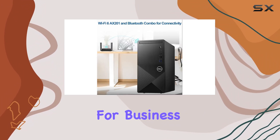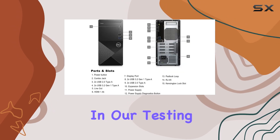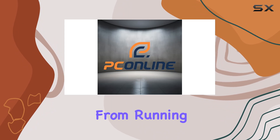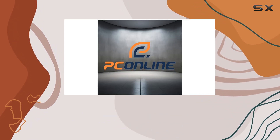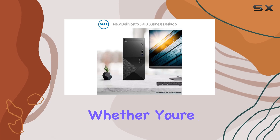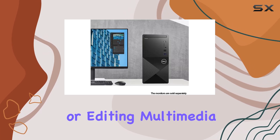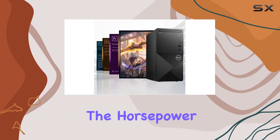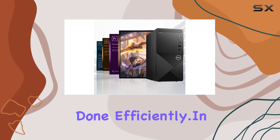Now let's talk performance. In our testing, this desktop handled everyday tasks with ease — from running multiple applications simultaneously to handling resource-intensive software without breaking a sweat. Whether you're crunching numbers in spreadsheets or editing multimedia content, the Intel Core i7 processor delivers the horsepower you need to get the job done efficiently.